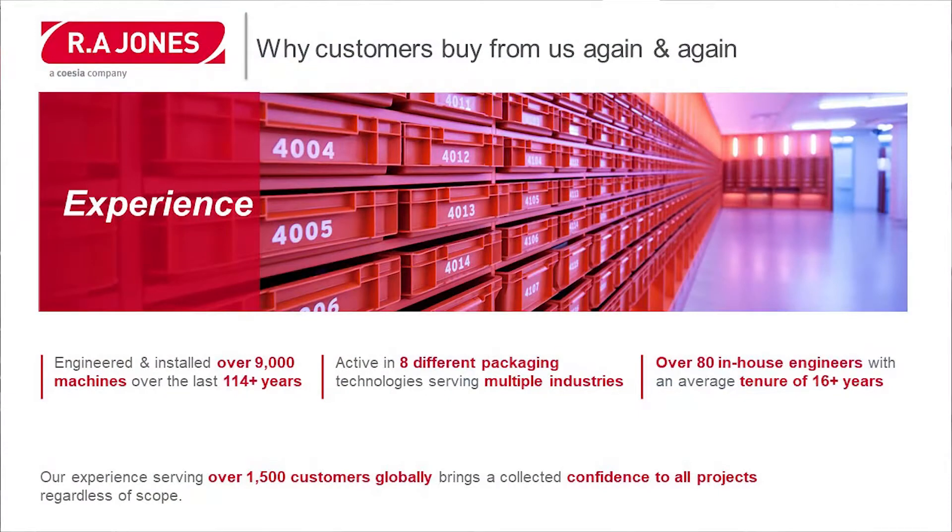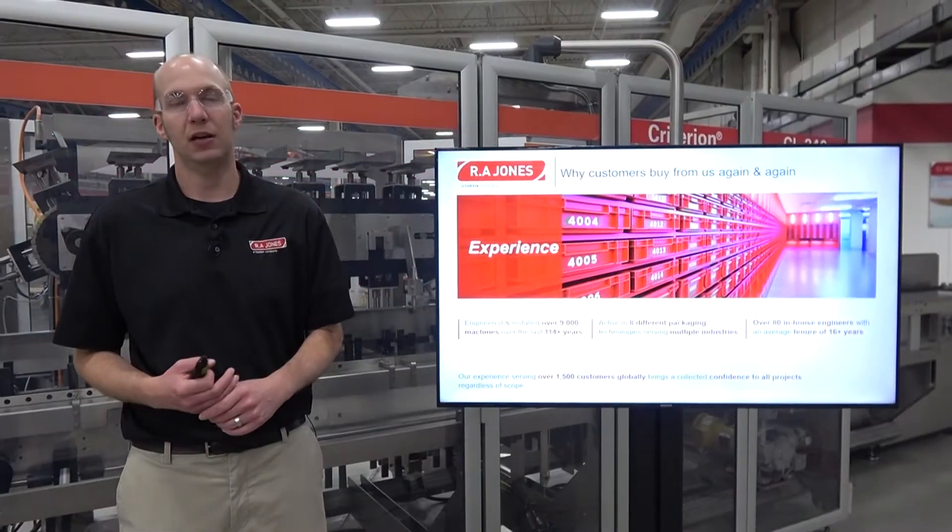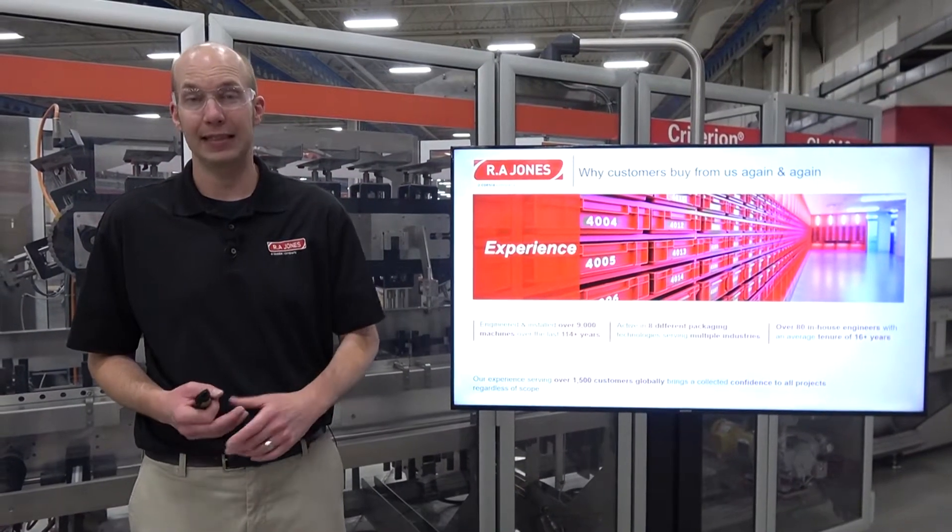Now I would like to talk about why customers buy from R.A. Jones again and again. One of those reasons is experience. R.A. Jones has engineered and installed over 9,000 machines over the last 114 years. We are active in eight different packaging technologies serving multiple industries. We have over 80 in-house engineers with an average employee tenure of at least 16 years.